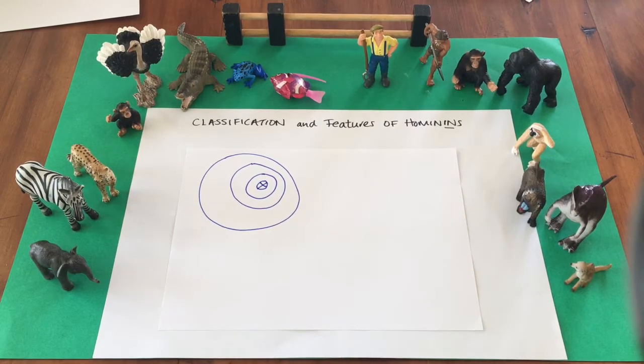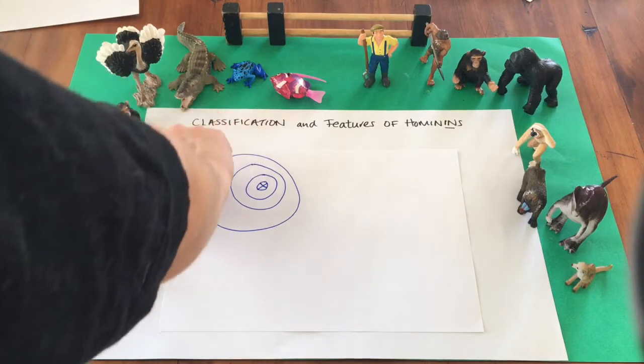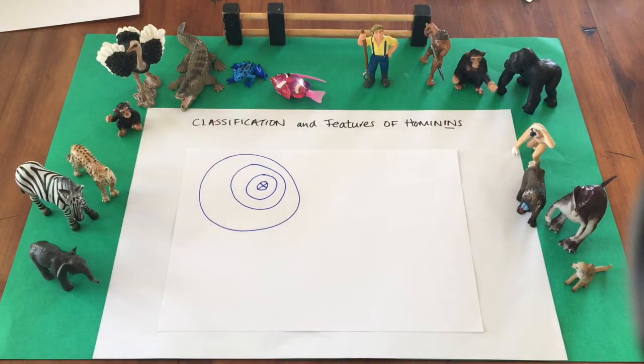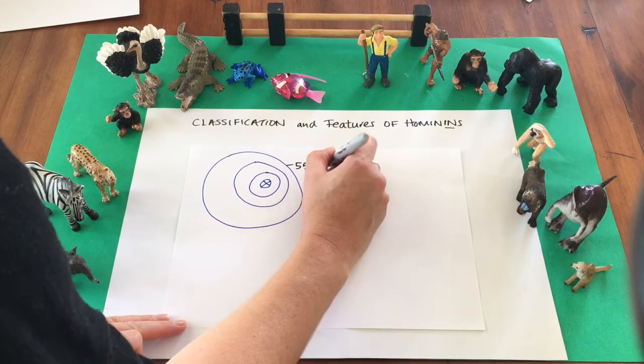This clip is on the classification and features of hominins. Hopefully you're familiar with the five classes of vertebrate animals: fish, amphibians, reptiles, birds, and mammals. There are about 80,000 species of vertebrate animals alive on earth today and about 5,500 of these are mammals.